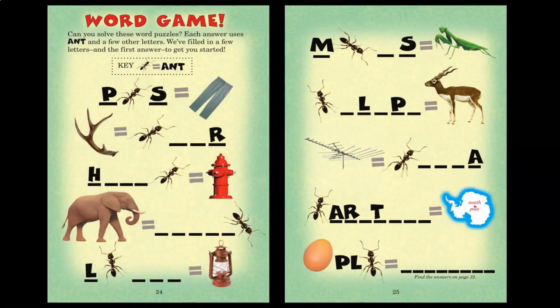Can you solve these word puzzles? Each answer uses ANT and a few other letters. We've filled in a few ants and the first answer to get you started.